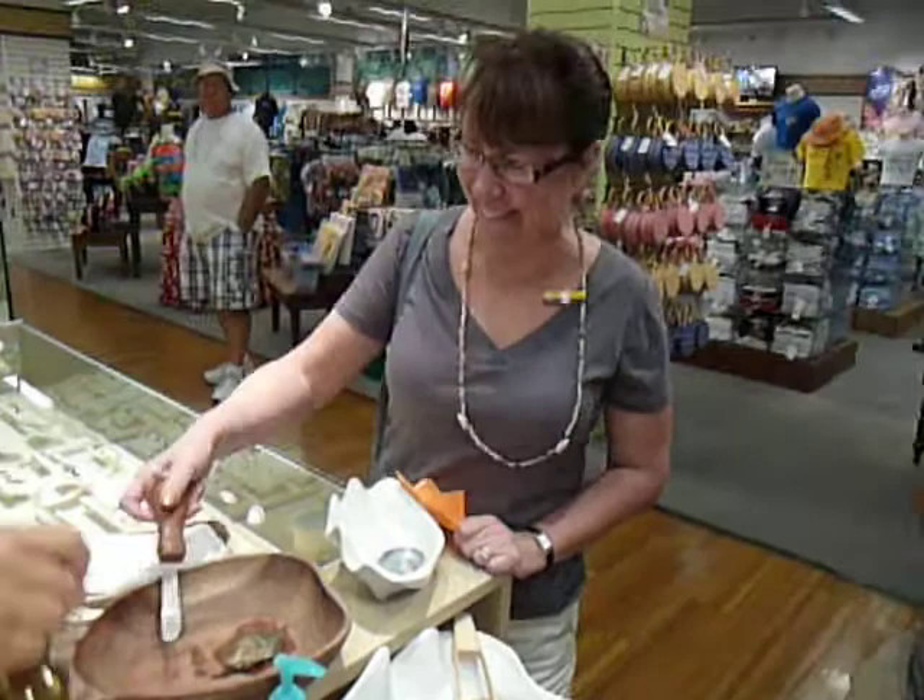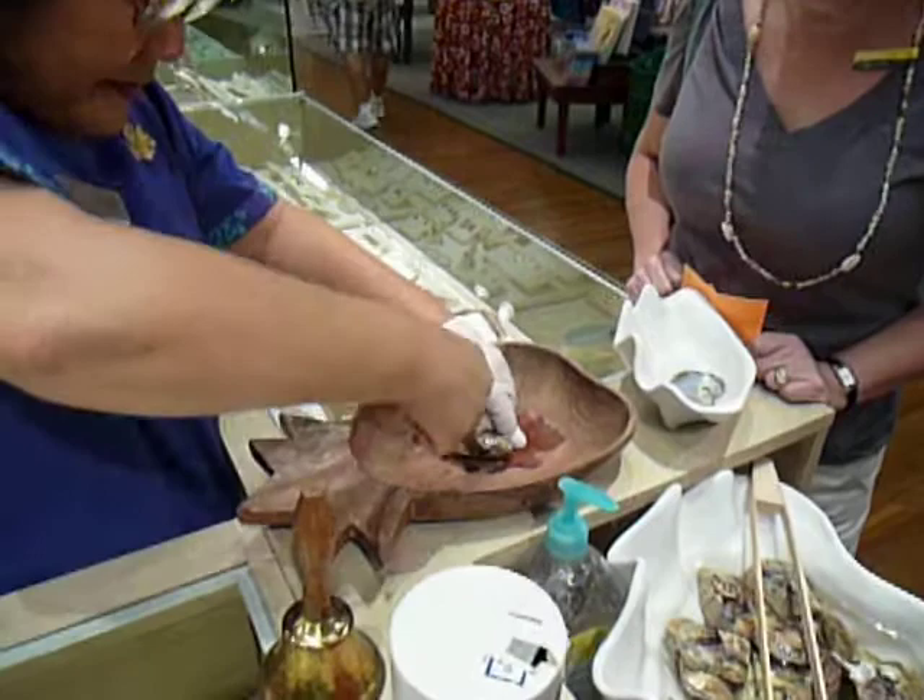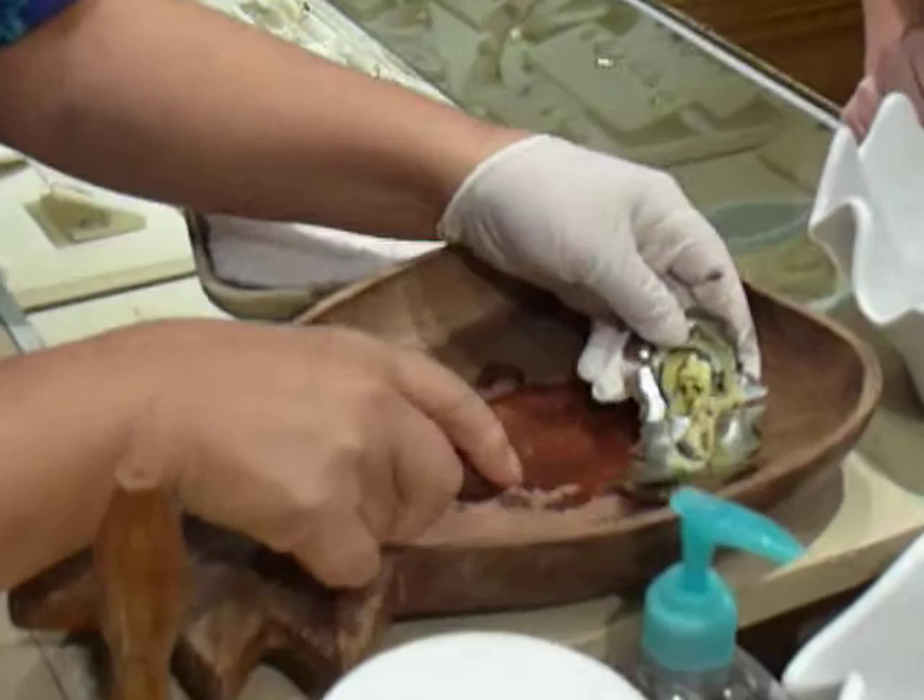Step one, two, three. Oh, yeah. Let's see what kind of potter this is. Look at that. Isn't it pretty?